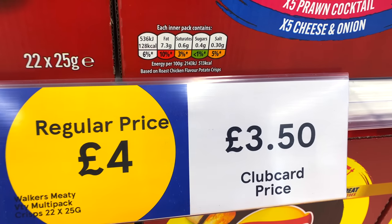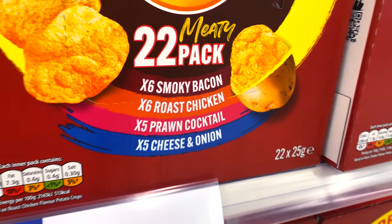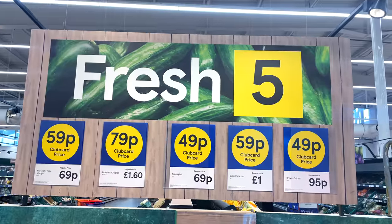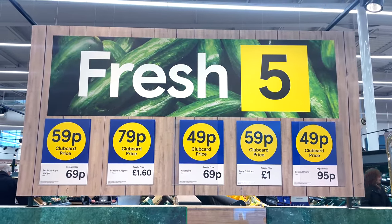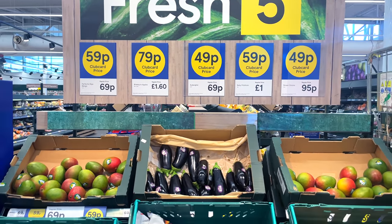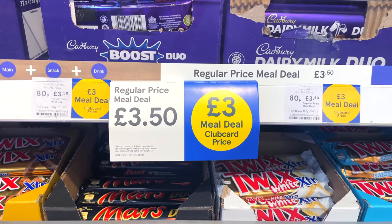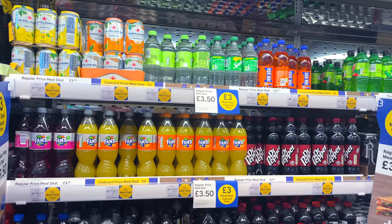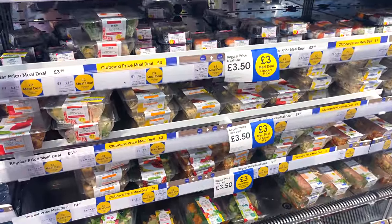Some bonus deals for you: 22 packs of Walkers crisps in the meaty pack - smoky bacon, roast chicken, prawn cocktail, plus five packs of cheese and onion - down from £4.00 to just £3.50. Over in the healthy veg aisle, Tesco club card is also giving you discounts on lots of different veg through the Fresh Five, which gets updated frequently - this week it includes mangoes, onions and aubergines. And never forget the meal deal: it's £3.50 without a club card and £3.00 with, including your chocolate, sandwich or drink.